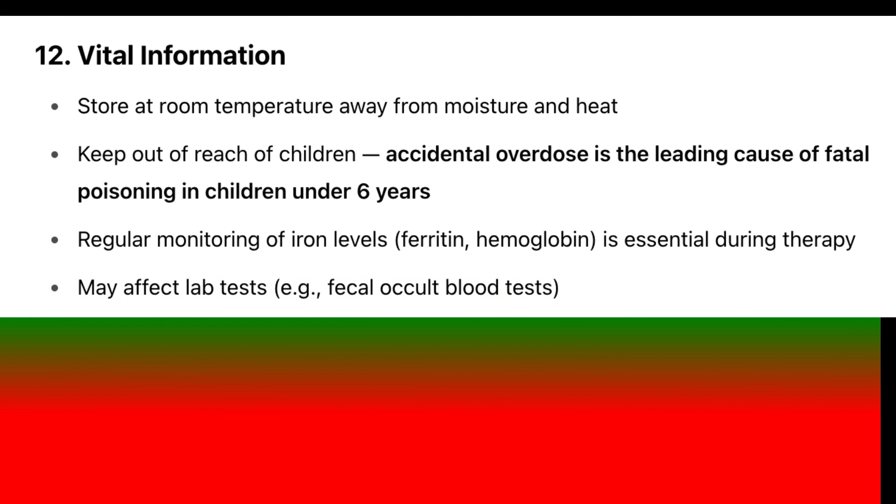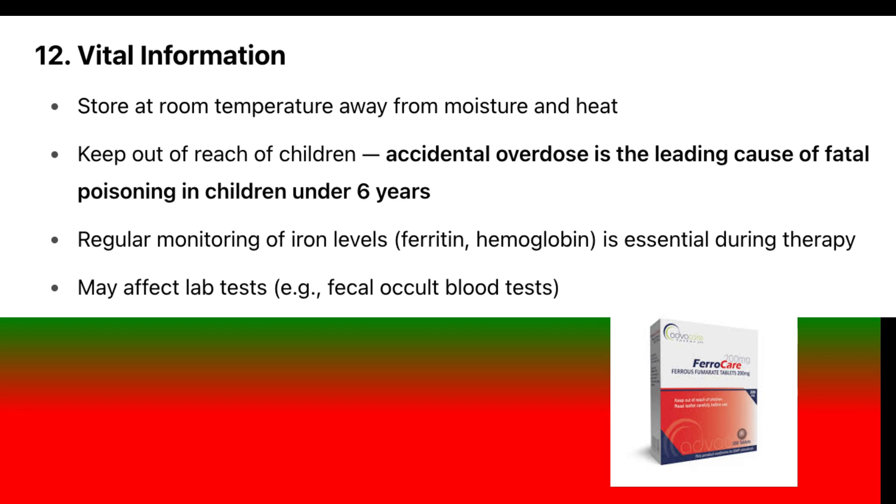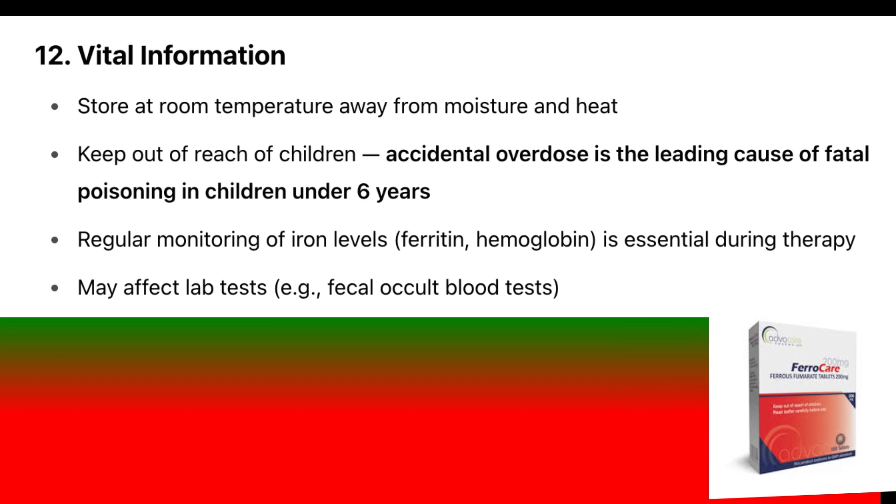Vital information: Store at room temperature away from moisture and heat. Keep out of reach of children — accidental overdose is the leading cause of fatal poisoning in children under 6 years. Regular monitoring of iron levels, ferritin, and hemoglobin is essential during therapy. May affect lab tests, e.g., fecal occult blood tests.